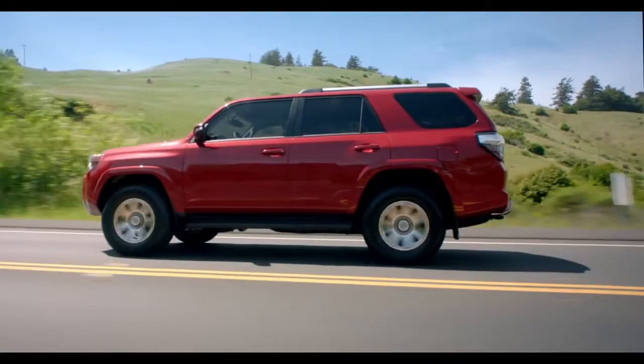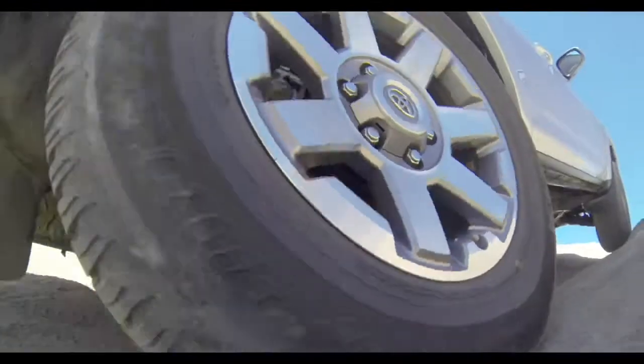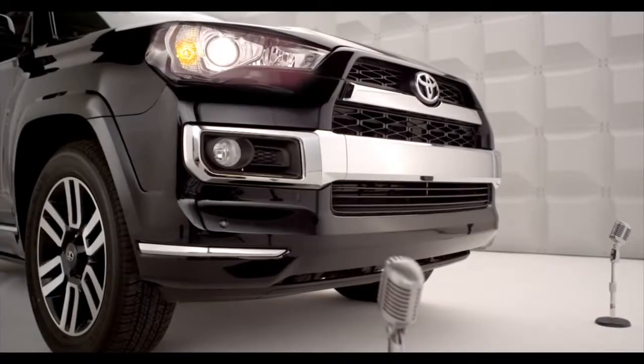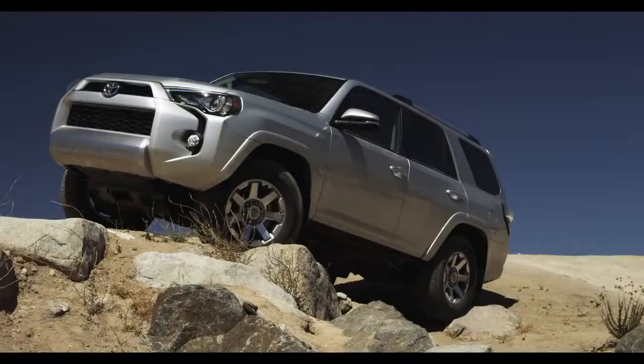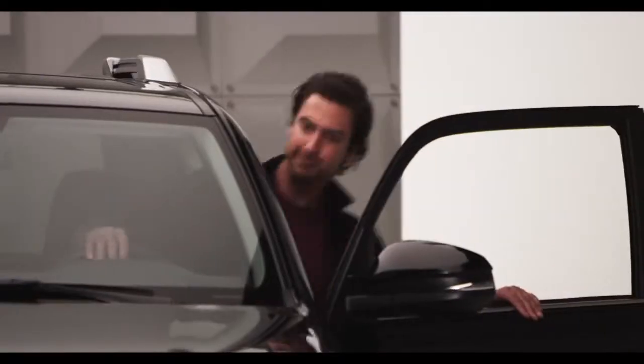There are new wheel designs too. Both the SR5 and Trail grades will ride on 17-inch alloy wheels, while the Limited gets 20-inch wheels. Chances are your heart's racing and you haven't even turned on the ignition. Come on, hop in — let me tell you more.